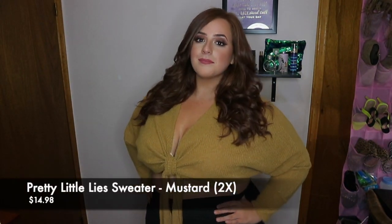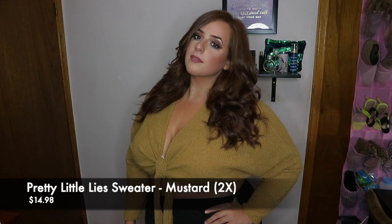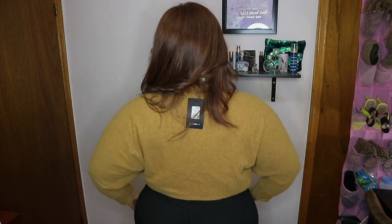This next one is definitely your fall vibe sweater. It's called the Pretty Little Lies sweater in the color mustard, 2X, and it's on sale for $14.98. I saw this one on the Fashion Nova Curve Instagram — a girl wore it and it looked so so good. It is the perfect color for fall. You can definitely pair this with jeans, leggings, a good plaid legging, or even a high-waisted skirt would look really cute. It's quite comfortable, like a sweater type material so it's definitely warm. You can definitely layer this with a scarf and a jacket for sure. I love the color because it is a fall vibe — an earthy tone color that's definitely a trend for fall.